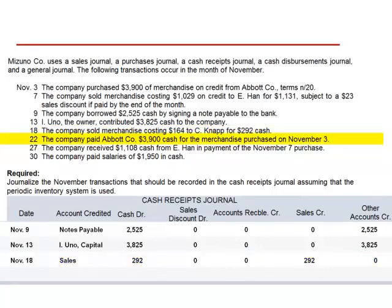November 22nd, the company paid Avid Company $3,900 in cash for the merchandise purchased on November 3rd. Although this is a cash transaction, it's not a cash receipt — it's a cash disbursement.